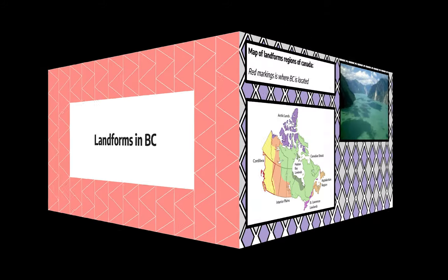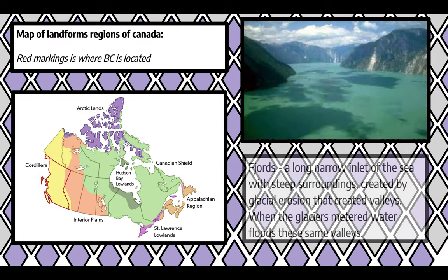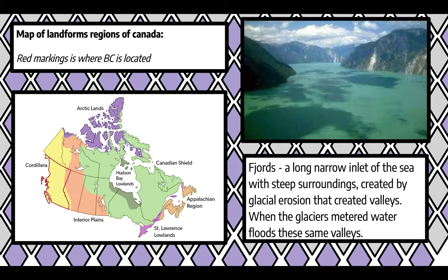Landforms in BC. In British Columbia, there are two landform regions: the western cordillera and interior plains. The western cordillera is made up of tall, rugged mountains, and the interior plains are made up of valleys and plateaus. The entire provincial landscape is shaped by glaciers which are rounding off mountain peaks and shaping valleys. The lower sea levels cause the carving of long fjords along the coast.